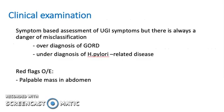In the clinical examination, symptom-based assessment of upper GI symptoms is used, but there is always a danger of misclassification. You can either over-diagnose GORD or under-diagnose H. pylori, which is also a related disease. Red flags on examination may include a palpable mass in the abdomen.